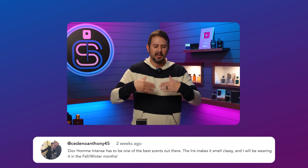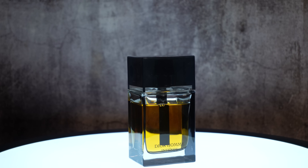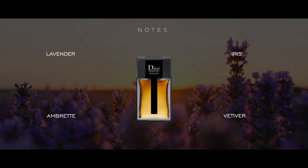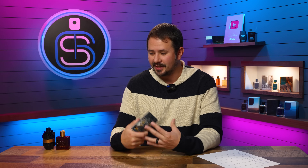Next up, Sedino Anthony 45 says: Dior Homme Intense has to be one of the best scents out there. The iris makes it smell classy, and I will be wearing it in the fall/winter months. This got mentioned more than anything else and got a ton of upvotes. Dior Homme Intense is one of my favorite fragrances of all time, period. It's more of a formal wintertime scent, so it doesn't have the versatility of some others, but in terms of quality and how it changed my view on fragrances, it's one of the best ever. The iris is not something people gravitate toward at first, especially newcomers, but once you wrap your head around it and love it, it really opens the door for a lot of other things.